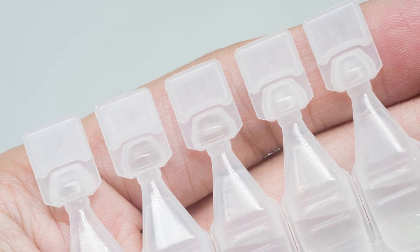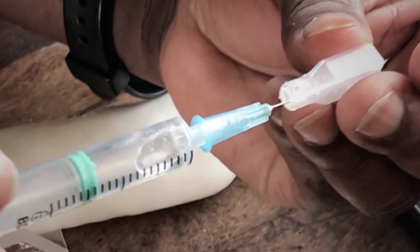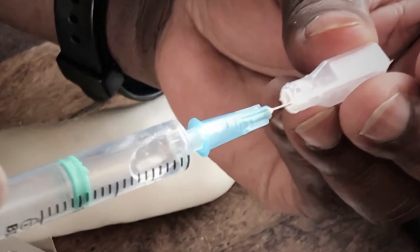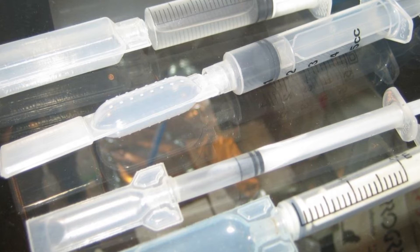BFS containers have also been used as alternatives to glass vials for injection administration, whether by pushing a syringe into the BFS container to withdraw the dose, or by affixing a lure lock onto the end of the BFS container for direct injection to the patient.